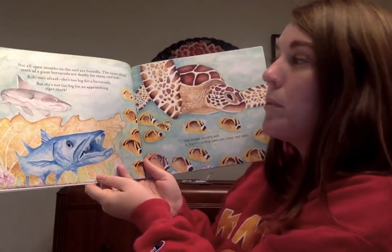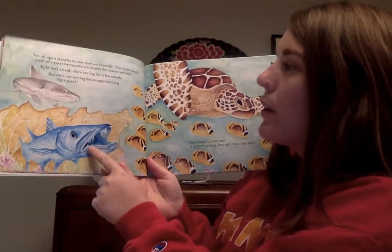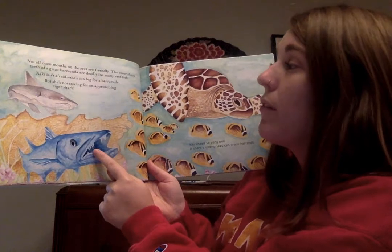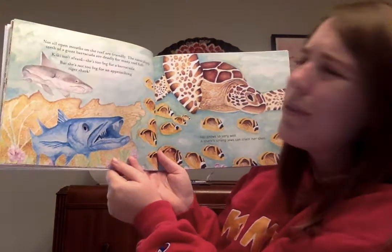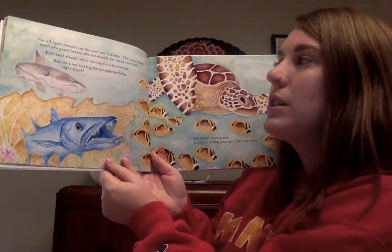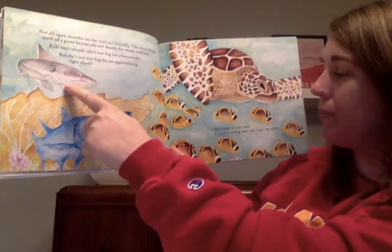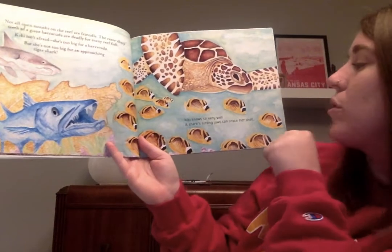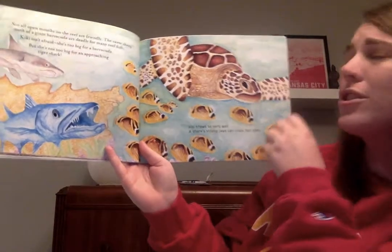Not all open mouths on the reef are friendly. The razor sharp teeth of a giant barracuda are deadly for many reef fish. Kiki isn't afraid — she's too big for a barracuda. But she's not too big for an approaching tiger shark. Kiki knows so very well, a shark's strong jaws can crack her shell.